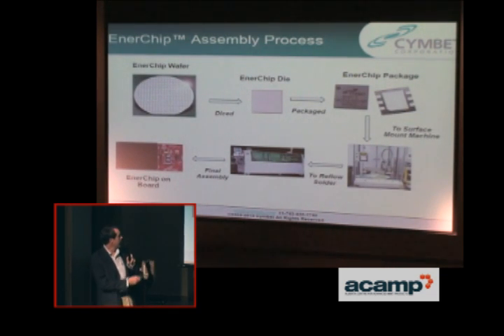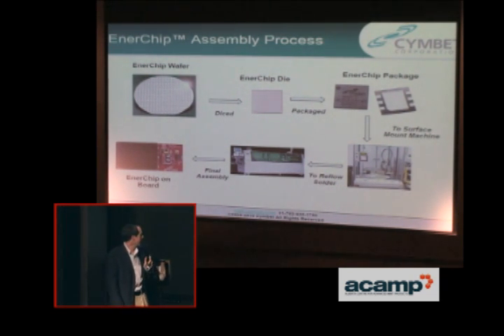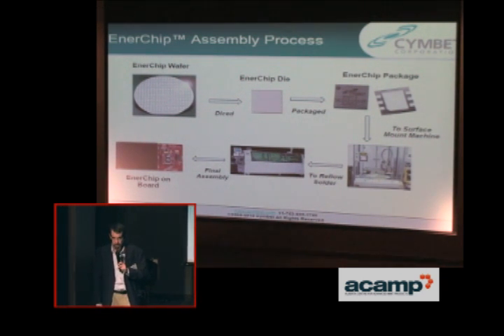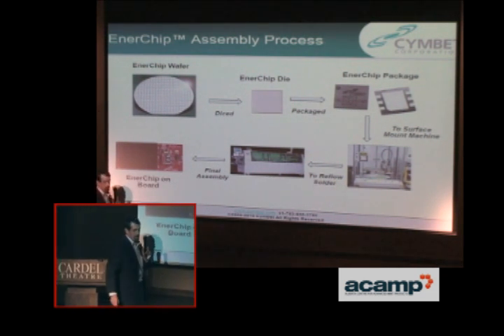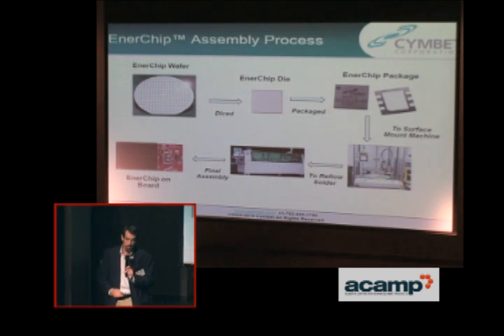This is the general process. You start with wafers, you end up with die, they go into typical semiconductor packages, and go into a surface-mount machine. These are put on a board at reflow temperatures — so remember this is a battery, but it will go through a reflow process just like any other chip — and then the final assembly into a PC board. This is our solar energy harvesting board, which I'll talk about more in a second.